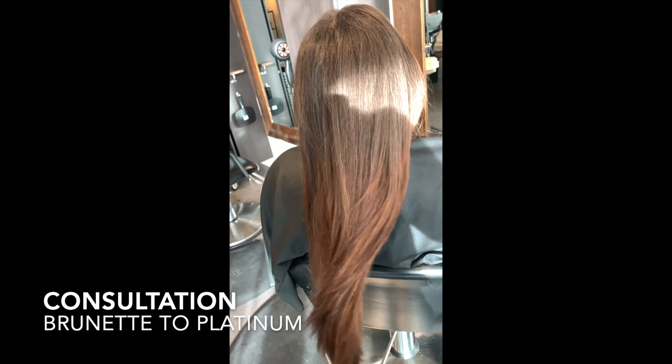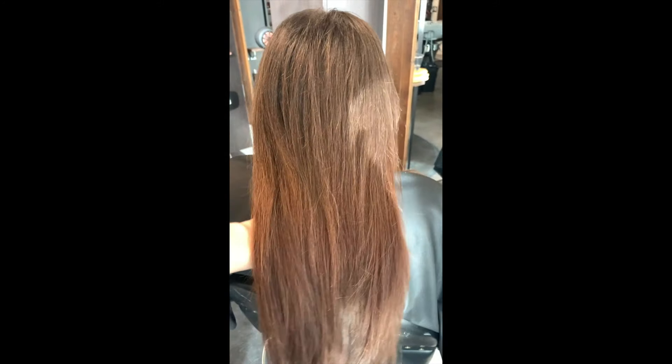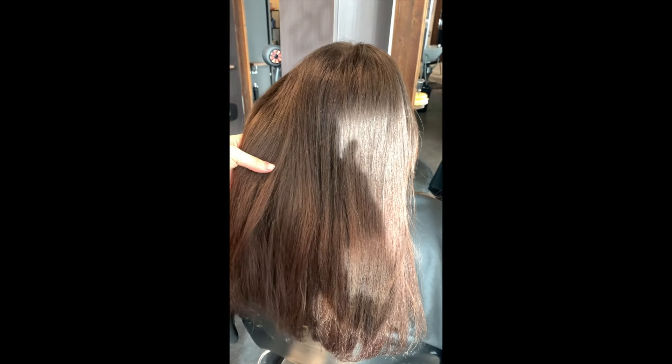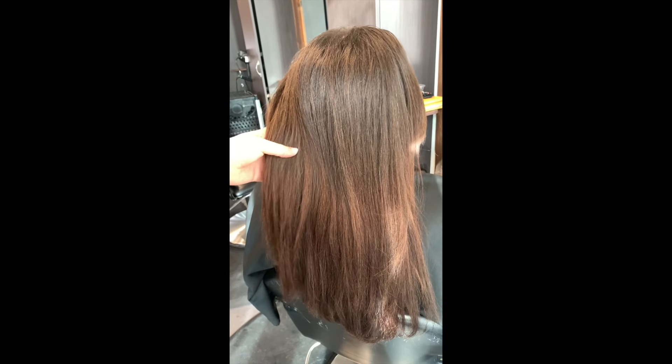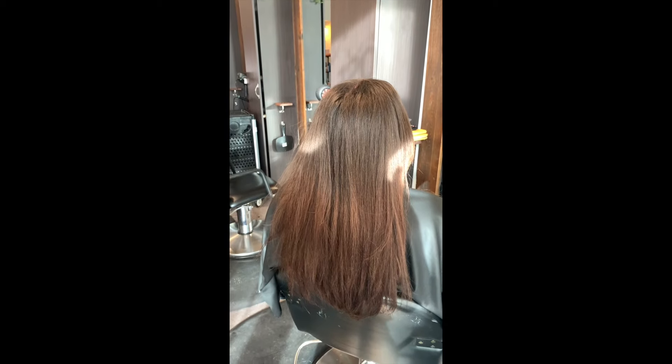Her roots are a natural level six, and down near the ends where you see that reddish tone, that has been dyed with a demi-permanent color in a professional line. She's done it a few times, so that's something we're going to have to work around today. For all you stylists out there, I'm about to give you my tips and tricks for a proper consultation.